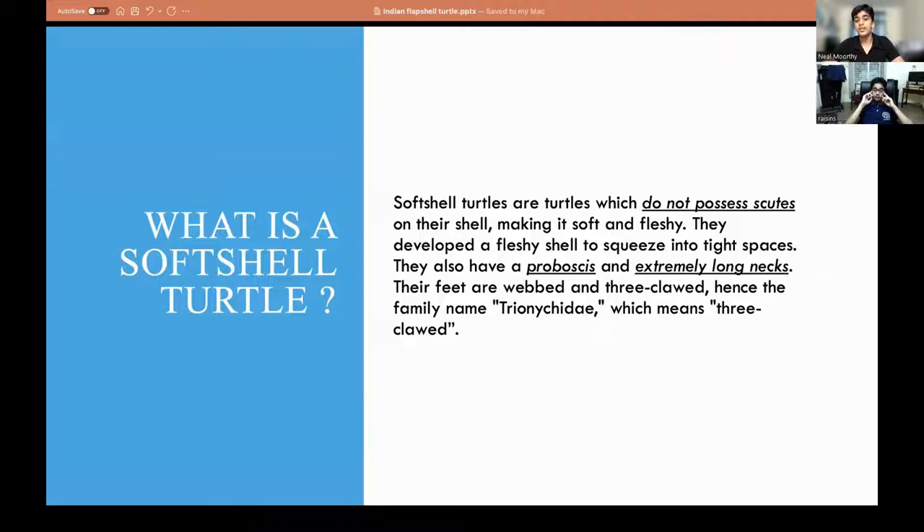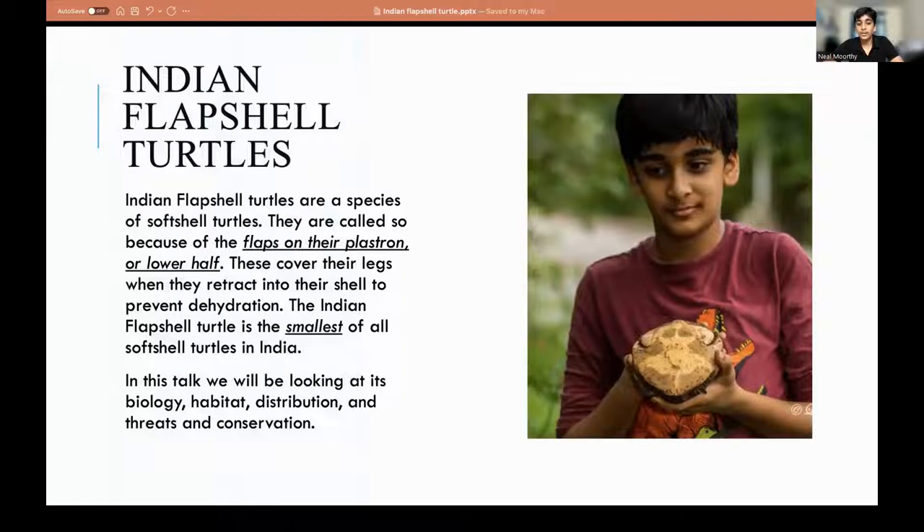Now we're going to get to what a softshell turtle is. Softshell turtles are a specific family of turtles which do not possess scutes on their shell, which makes it soft and fleshy. They developed this so that they could squeeze into tight spaces. They also have a proboscis and extremely long, extendable necks. Their feet are webbed and three-clawed, hence the name for their family, Trionychidae, which means three-clawed.